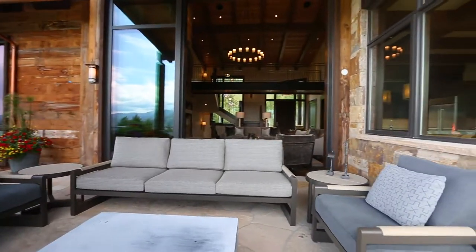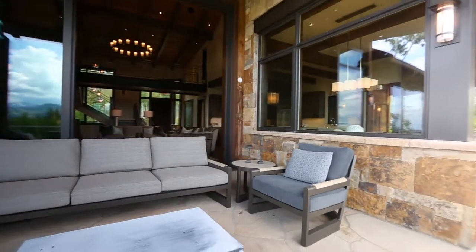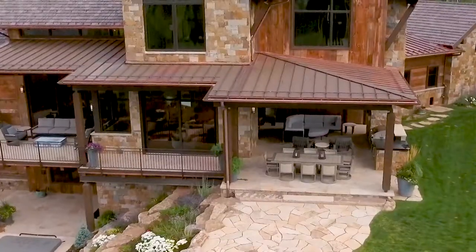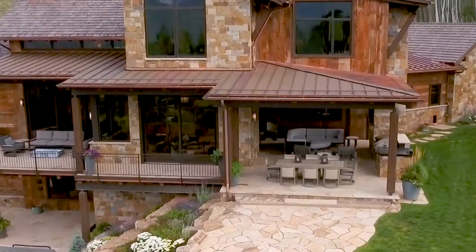The large lift-and-slide doors open the kitchen, sitting area, and living room up to the spacious partially covered deck off the south side of the home, which connects to a covered outdoor living room on the southeast side.